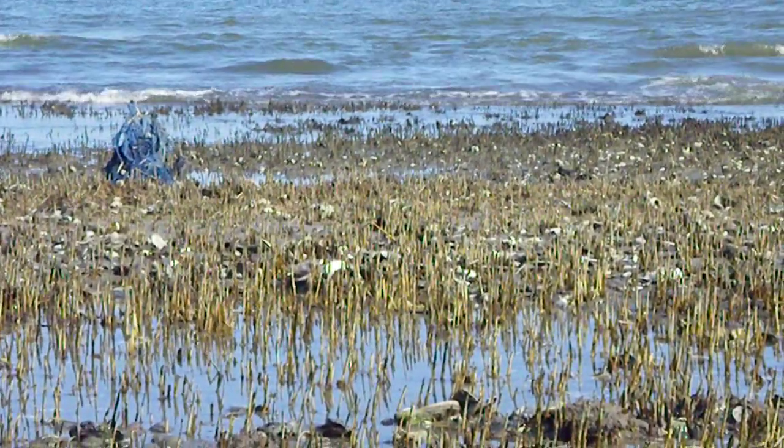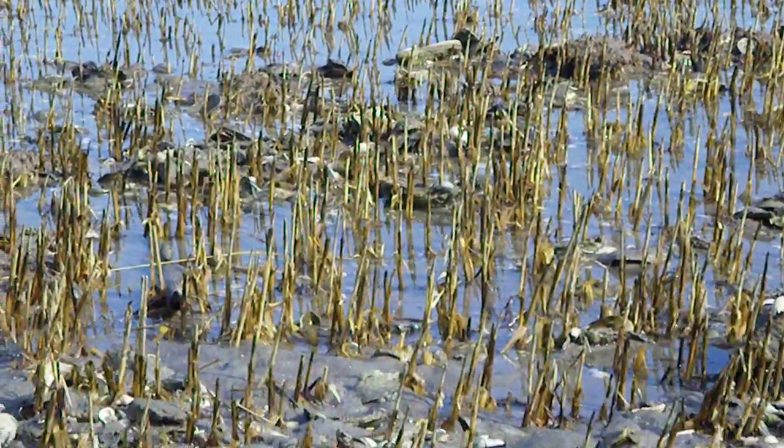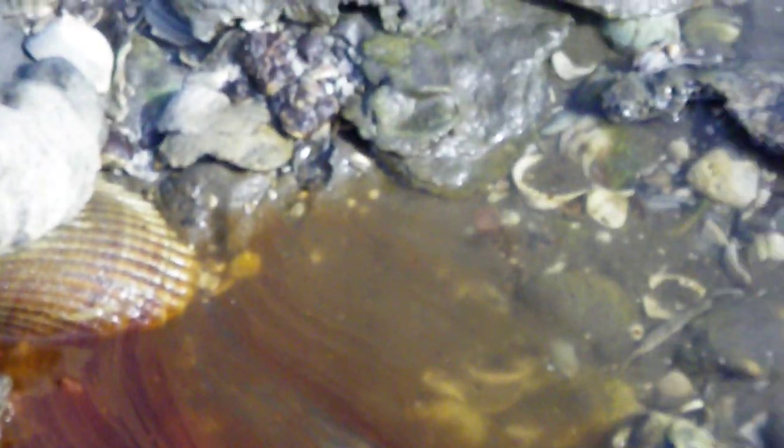Gulf of Mexico — we landed on a beach not yet cleaned up, with a lot of weathered oil. The tide is going out. This is an area where we can see some weathered oil in the tidal zone.